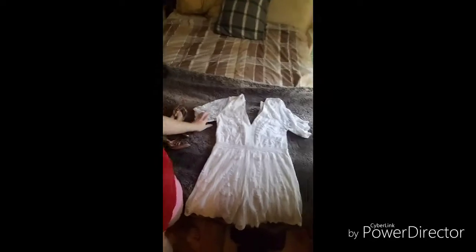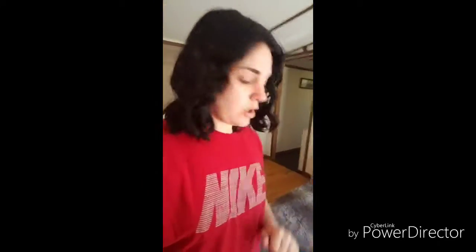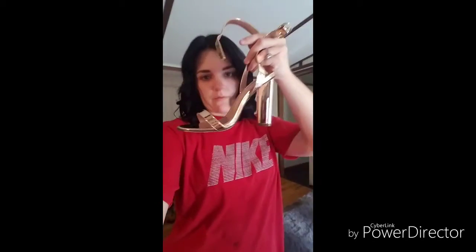This is the romper I'll be wearing, it's from Charlotte Russe. They also had a high-low romper in the same design, but I wanted this one. I'm also wearing these rose gold ankle heels — they wrap around the ankle and are about three and a half inches. I got these from Fashion Nova.